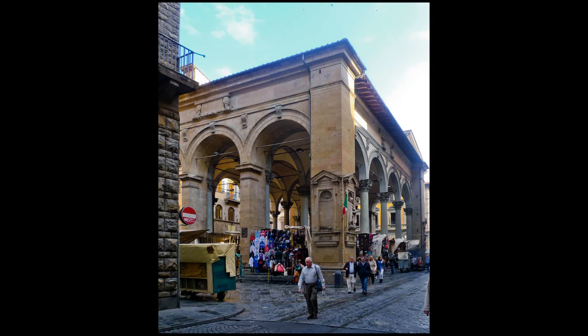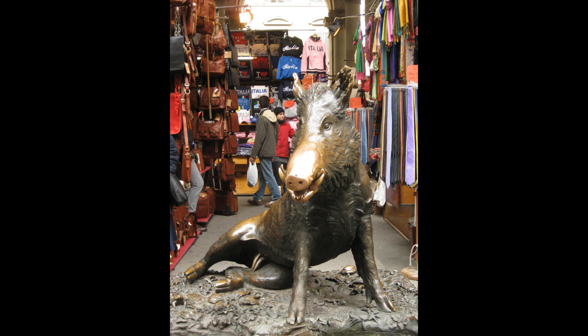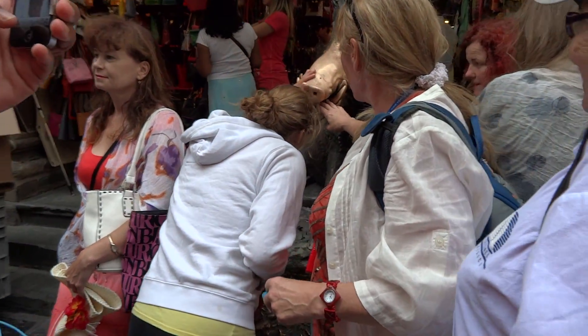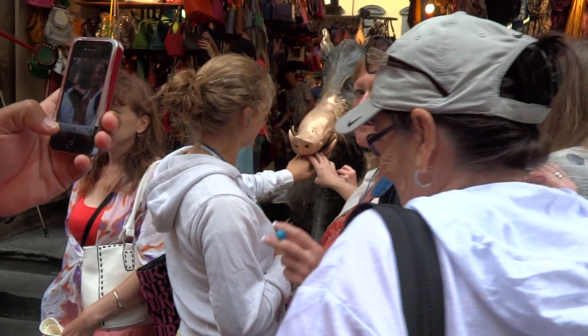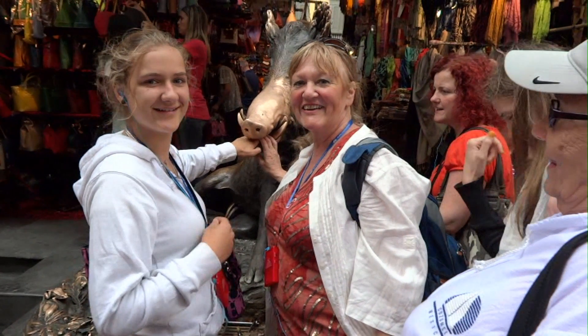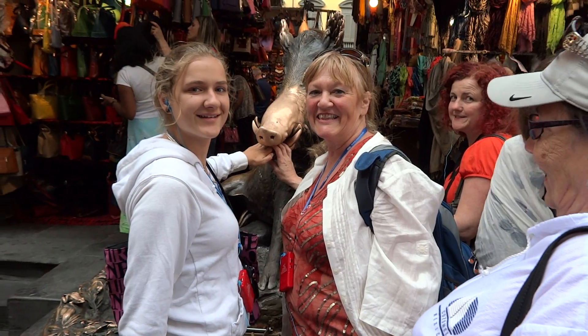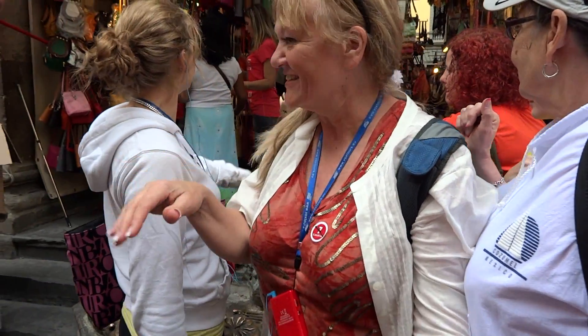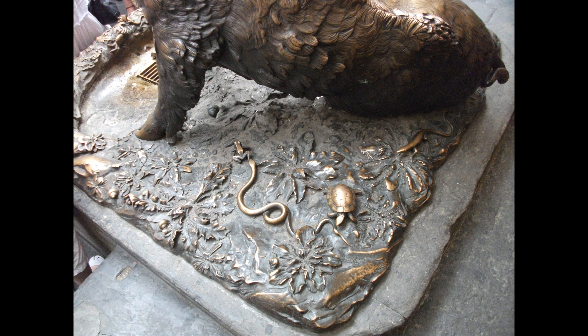We're coming up to a building called a loggia. It was built around the 16th century in the heart of the city. Today, this building is very famous for housing the statue Fontana del Porcellino. The original purpose of this building was to sell silk, luxury goods, and then eventually the famous straw hats. But today, mainly leather goods and souvenirs are sold in the building.